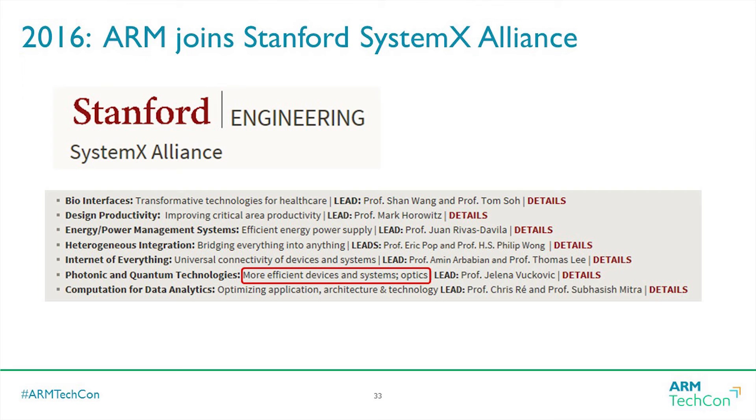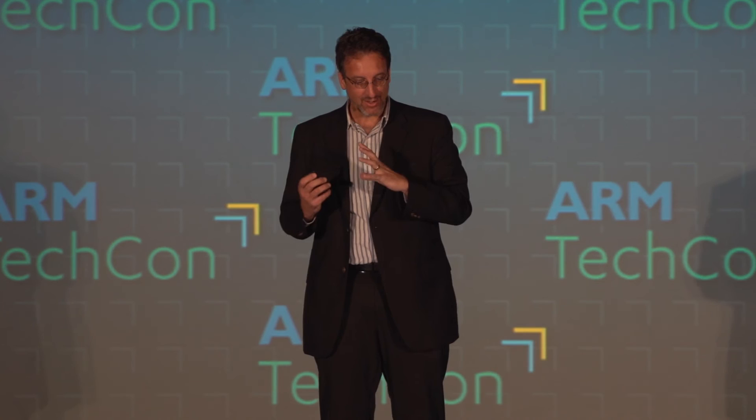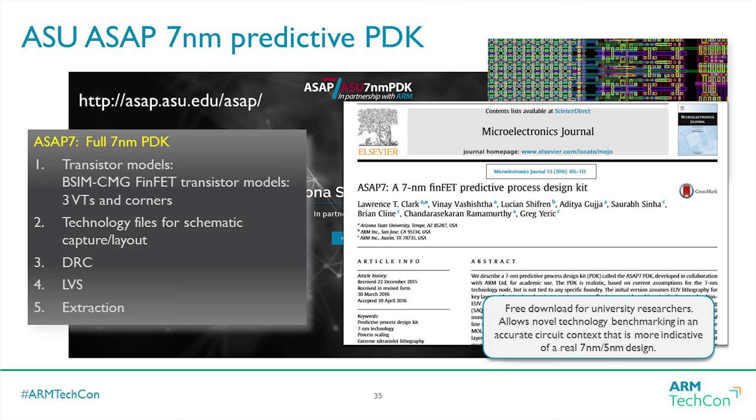We just joined — this is brand new news — the SystemX Alliance, a Stanford initiative doing very good systems work, all the way down into new non-volatile memories and carbon nanotubes. There's a paper we got accepted at IEDM, which is the big device conference in December. This is exactly what I was talking about: letting Stanford researchers come into ARM and evaluate some of the five nanometer candidate devices in an actual ARM core architecture to see if you really get to good answers.